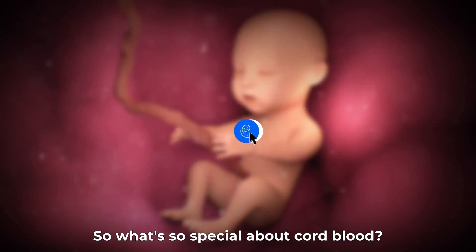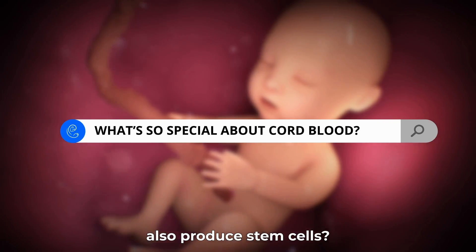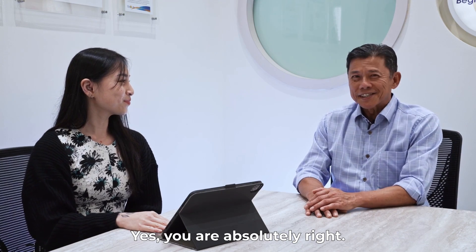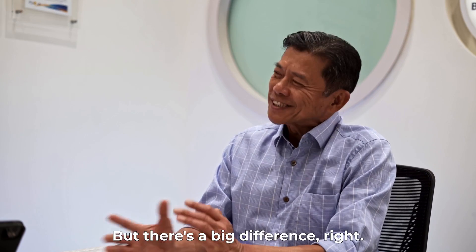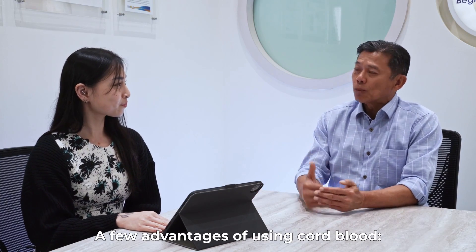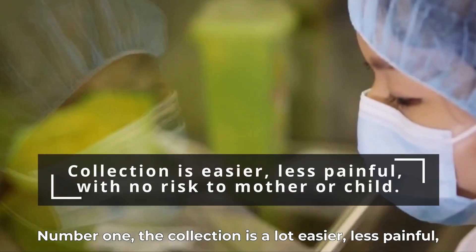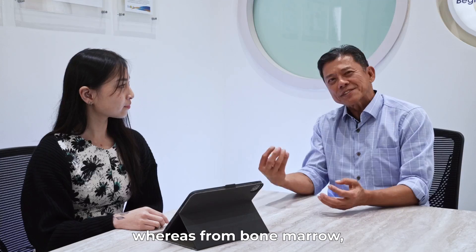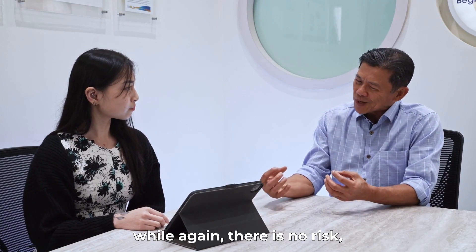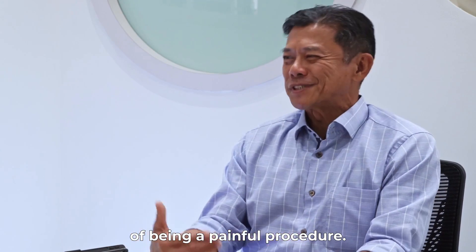So what's so special about cord blood? Don't our bone marrow also produce stem cells? Yes, you're absolutely right — bone marrow does contain the same type of stem cells as cord blood. But there are a few advantages of using cord blood. Number one, the collection is a lot easier, less painful and no risk to either mother or child. Whereas from bone marrow, while there's no risk, there is the disadvantage of being a painful procedure.